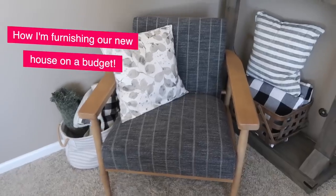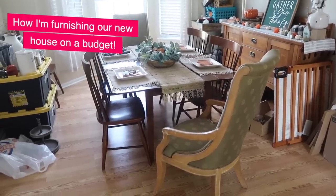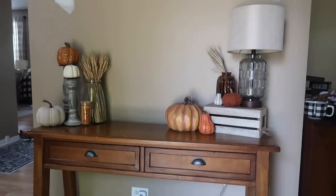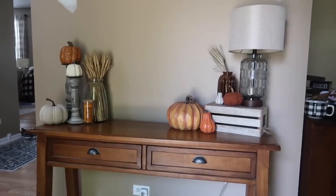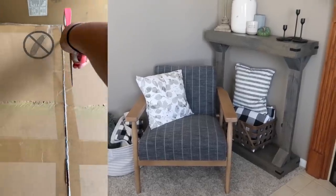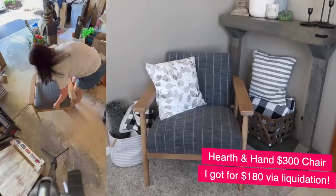One of the biggest things I worked on for the new house while we were waiting to move in was how to furnish it on a budget. I did a lot of Facebook Marketplace, garage sales, and liquidation sites. Here are some of my favorite finds. First up is a Hearth and Hand chair by Magnolia — it's still available at Target, but I got it on liquidation because the box was damaged.